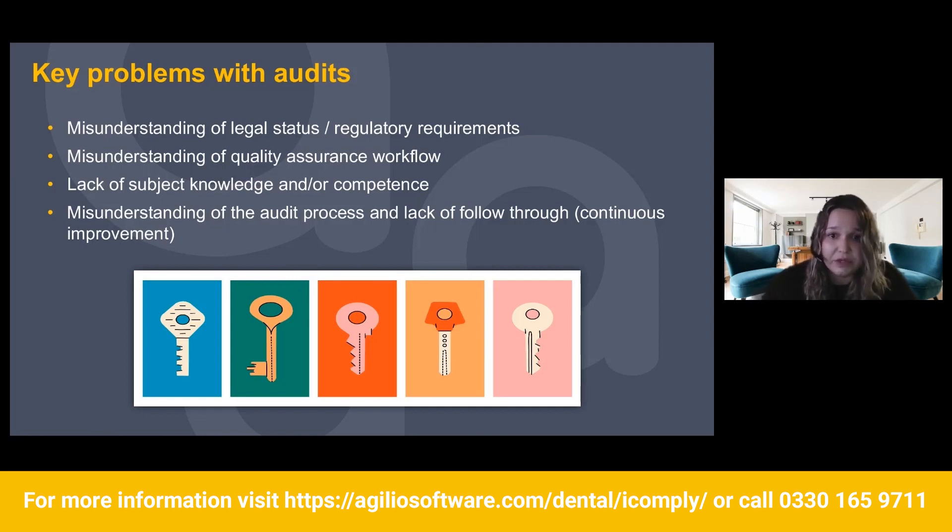Misunderstanding of the quality assurance workflow — I have a whole slide on this and I'll be chatting about it in more detail further on. Lack of subject knowledge or competence: if you don't know anything about the subject matter, how are you supposed to know what to do? It's about finding that knowledge and training yourself. If you have a CPD provider, for example iLearn, there are some great courses on the auditing process. And then misunderstanding of the audit process and a lack of follow-through — somebody will identify all the things on the audit but the action just sits there, forgotten about, and maybe remembered at the next audit.